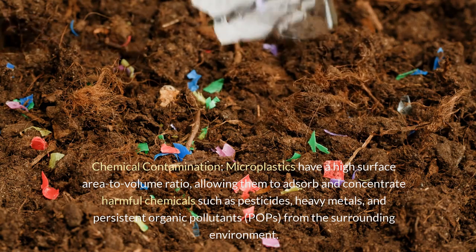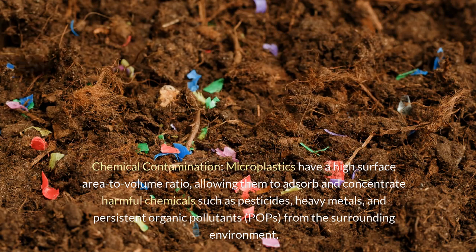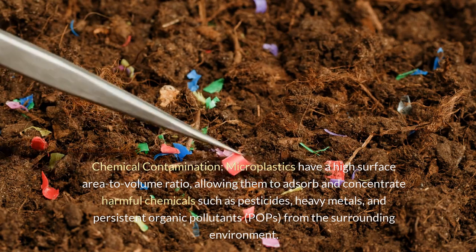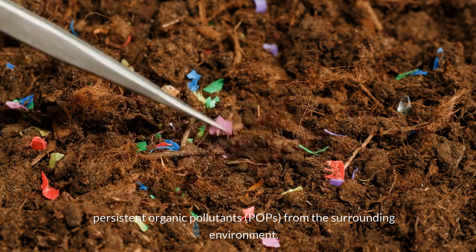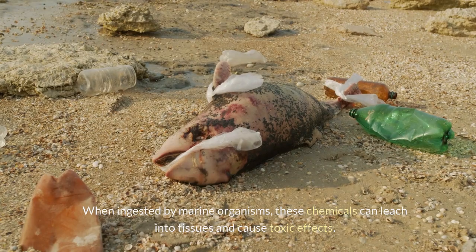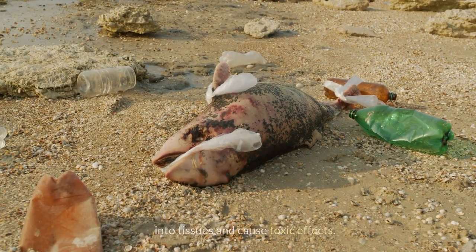Chemical contamination: microplastics have a high surface area-to-volume ratio, allowing them to absorb and concentrate harmful chemicals such as pesticides, heavy metals, and persistent organic pollutants from the surrounding environment. When ingested by marine organisms, these chemicals can leach into tissues and cause toxic effects.